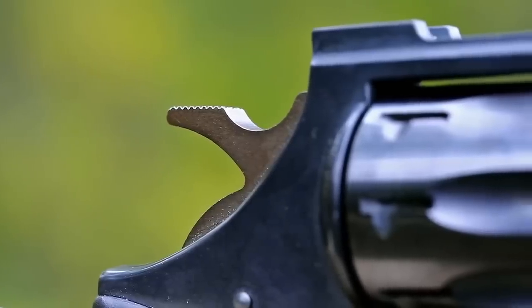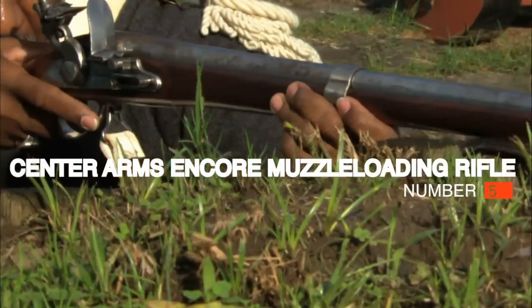Let's take a look at some popular guns that might just get banned. Number 5: Thompson Center Arms Encore Muzzle Loading Rifle, $1,300.